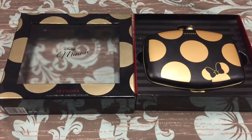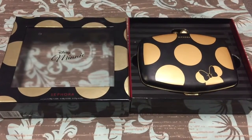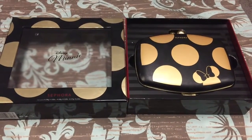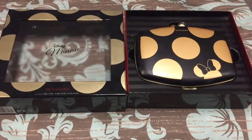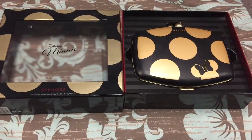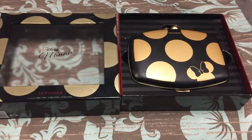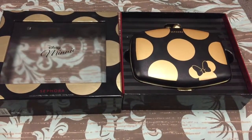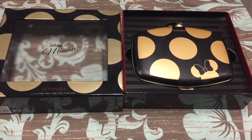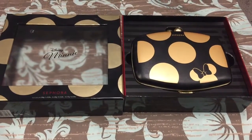In this video I wanted to swatch and give a quick review on the Sephora Disney Minnie collection — just for the eyeshadows, because that's the only thing I actually purchased. I remember when this was like 60-something dollars, but I got it on sale for about 35 dollars. I kind of missed the VIB Rouge sale — I should have done it then — but whatever, could have gotten like five bucks off or something.